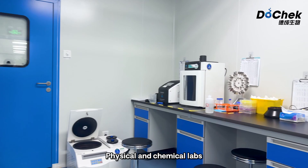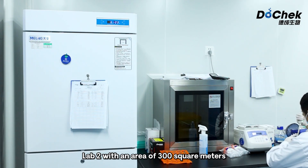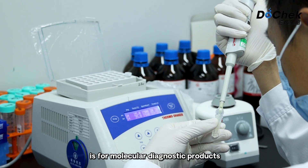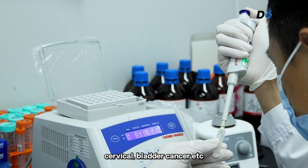Physical and chemical labs and functional rooms are all outfitted. Lab 2, with an area of 300 square meters, is for molecular diagnostic products, supporting the R&D of colorectal, cervical and bladder cancer, etc.